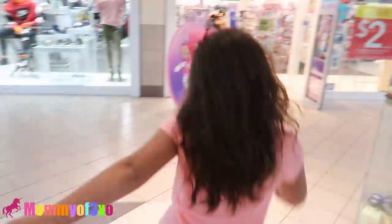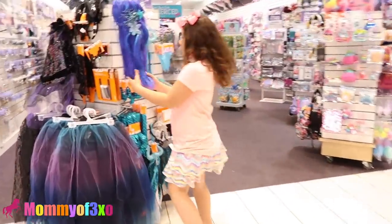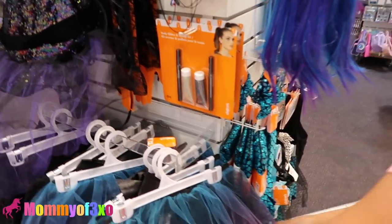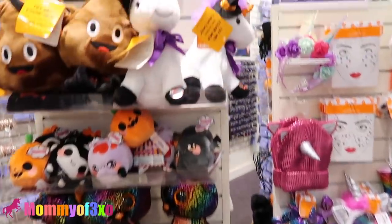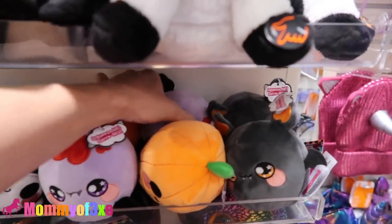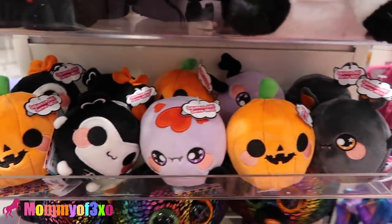Alright guys, we are at Claire's. They have Halloween stuff — we love Halloween. Here are the Halloween Beanie Boos and Halloween Squeezimals. It looks like the Claire's we were just at a few days ago at Lakeland Mall — the same unicorn, everything. They didn't have the pumpkin Squeezimals there though. That one's really cute.